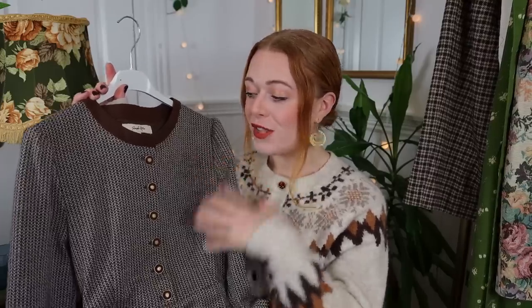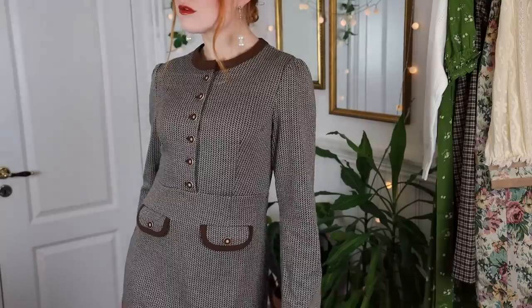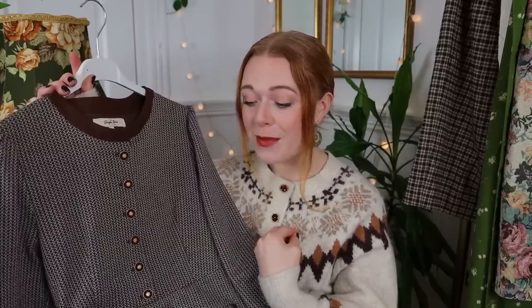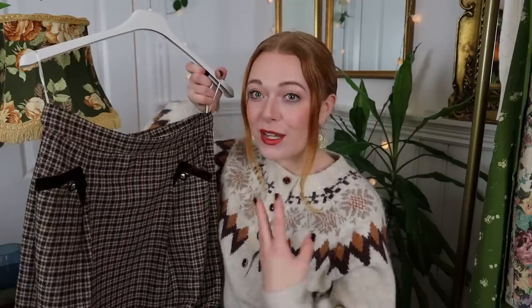The next piece is really classic — that's the thing I love about Simple Retro, everything is so classy and elegant. This dress is in brown tones and has beautiful golden brown buttons. It's thick and really lovely for the cold weather we've had. Sorry, my lungs are still playing up — I might cough from time to time, it's all I do these days. I'll make sure to write the sizes I got next to the links under this video.